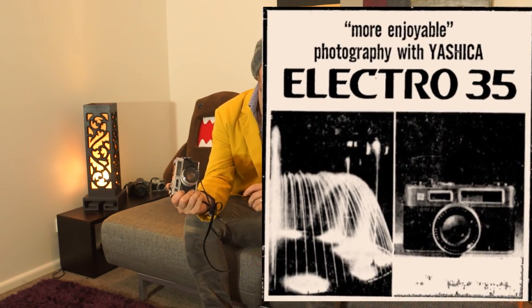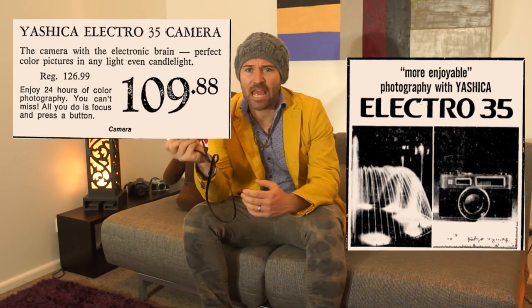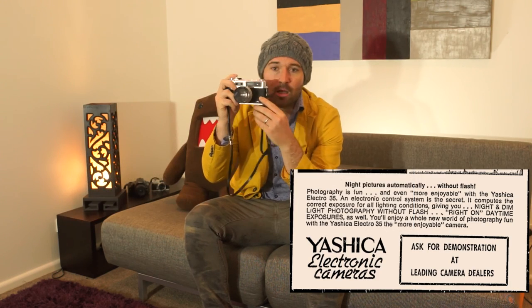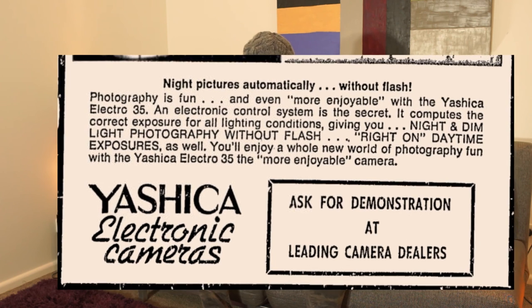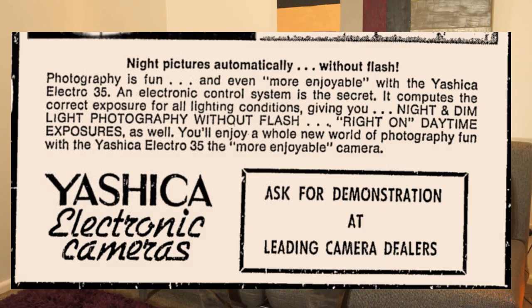Why on earth should taking photos be difficult? It was marketed as having an intelligent brain that meant all you had to do was focus, frame and shoot. Its f1.7 lens was another selling point, allowing it to even capture photos by candlelight without a flash. It was a huge success for Yashica and helped to build it into a household name — unfortunately one that is no longer quite with us.